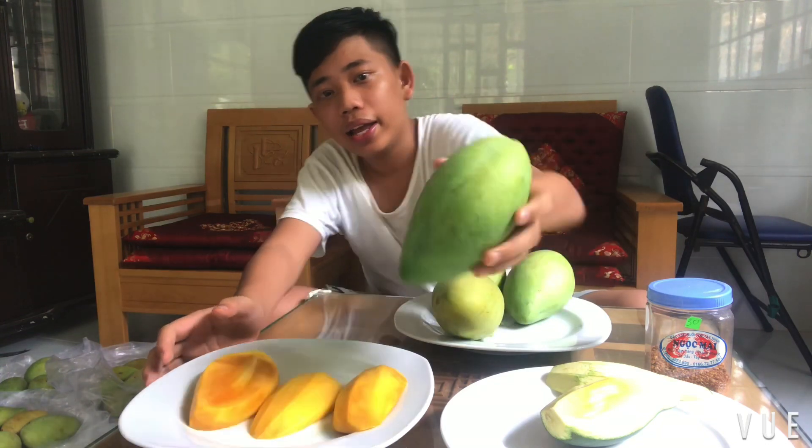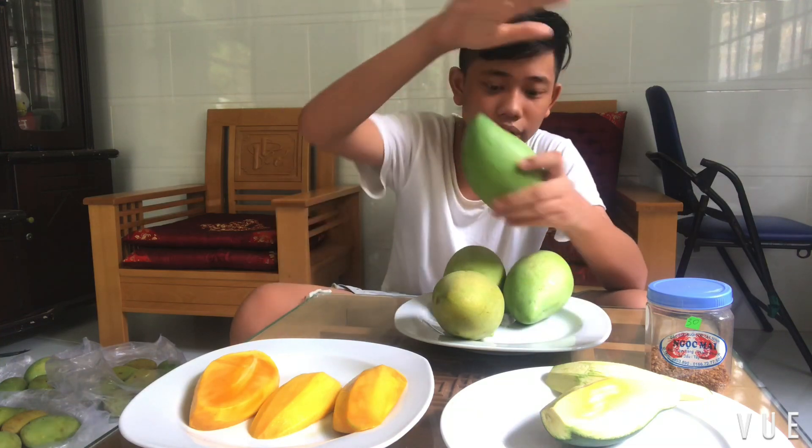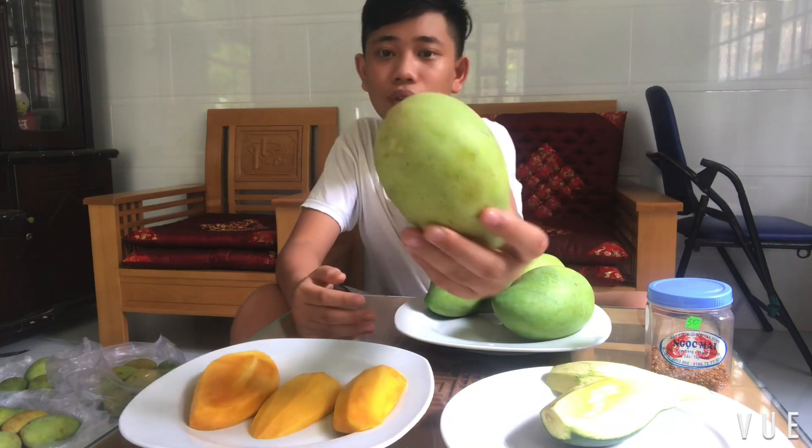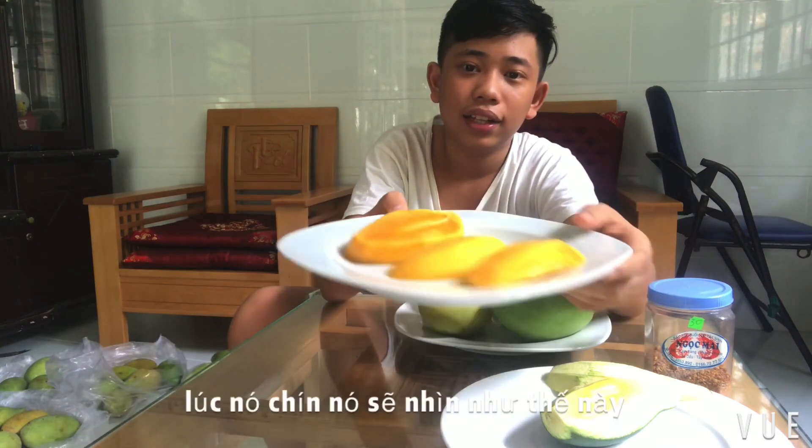Next we have the cat hoa lọc mango right here. The cat hoa lọc mango has a pointy top. Since they are not ripe, I cannot eat it to show you guys. Over here we have the cat chu mango, and it has a round top instead of a pointy one — that's basically the difference between the cat hoa lọc and cat chu. Here is what it looks like when ripe — a bit yellowish — and here is the result. Very good, right?